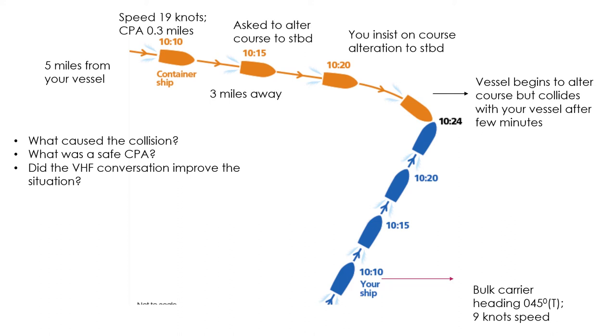The third question: did the VHF conversation improve the situation? According to me, the VHF conversation did not improve the situation — in fact it made it worse. That is why in many books and by practices of good seamanship, it is often discouraged to use VHF to avoid collision or decide on action to avoid collision. Reasons include identifying the incorrect vessel, communication issues, language barriers, and misinterpretation of the action to be taken.